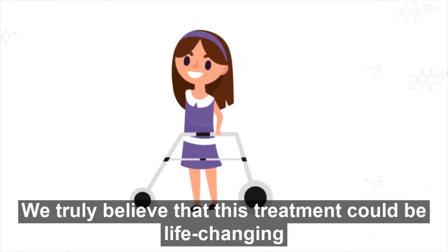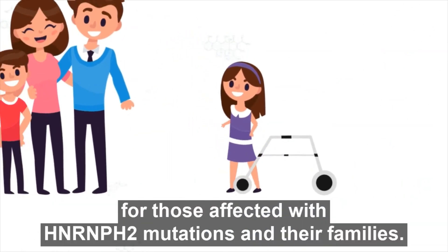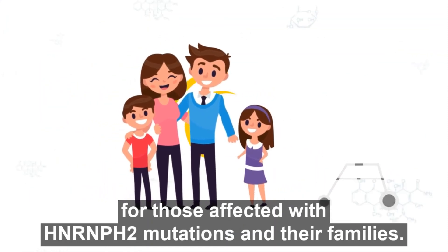We truly believe that this treatment could be life-changing for those affected with HnRnPH2 mutations, and their families.